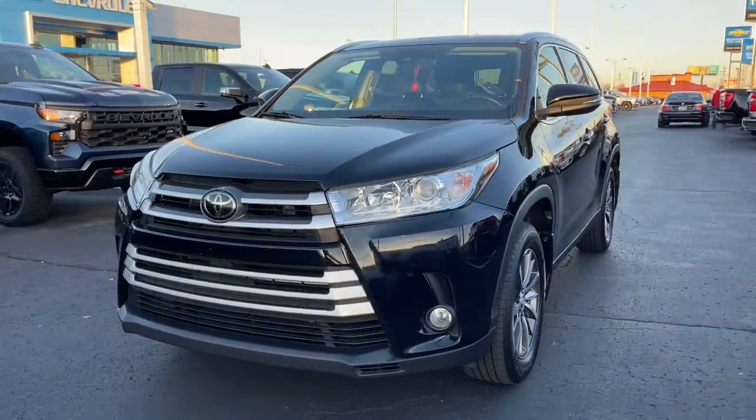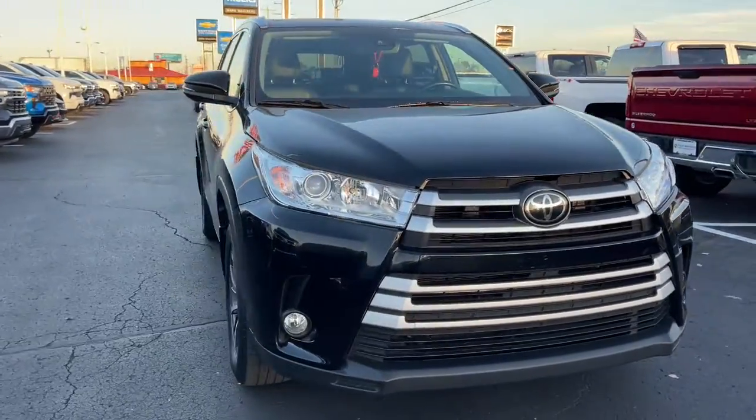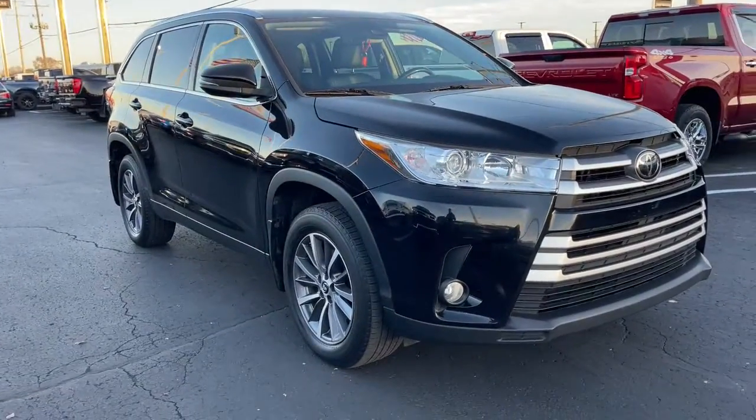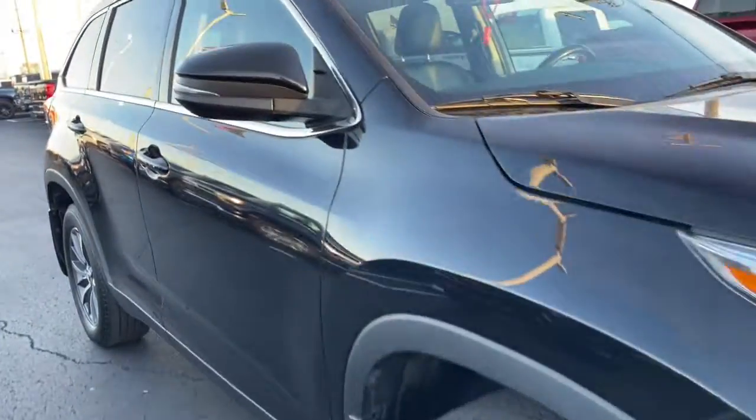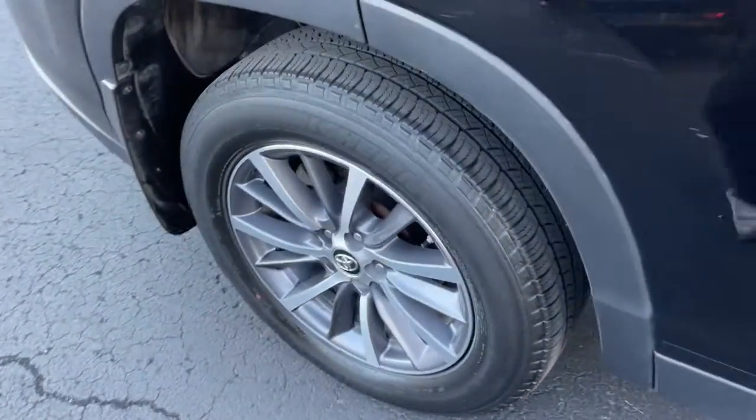Get a feel for the 2019 Toyota Highlander. With less than 40,000 miles on the odometer, this vehicle provides excellent value. From daily drives to epic road trips, this Highlander has you covered.